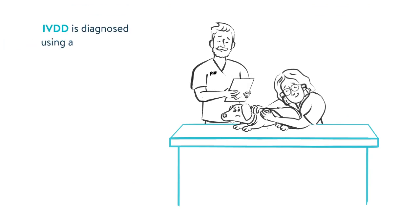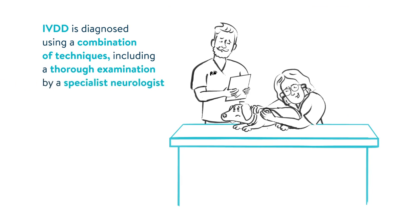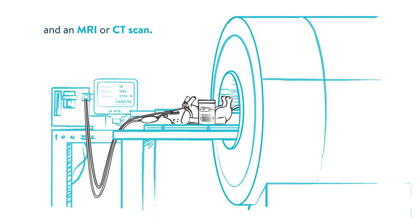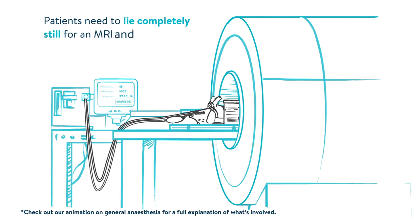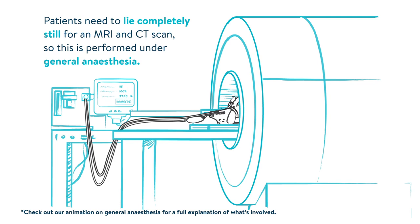IVDD is diagnosed using a combination of techniques, including a thorough examination by a specialist neurologist and an MRI or CT scan. Patients need to lie completely still for an MRI and CT scan, so this is performed under general anaesthesia.